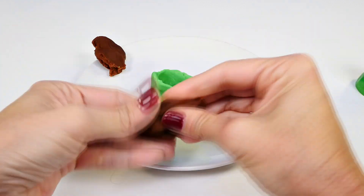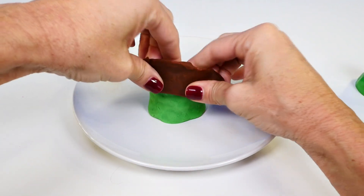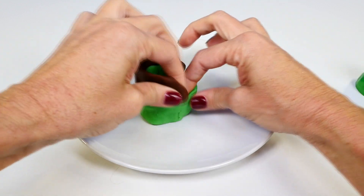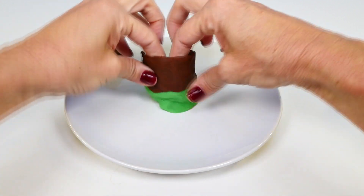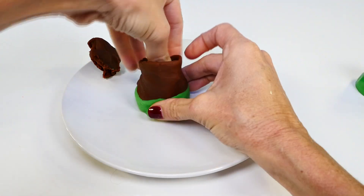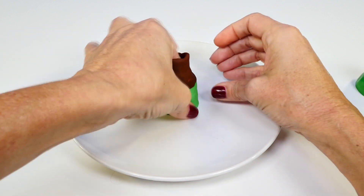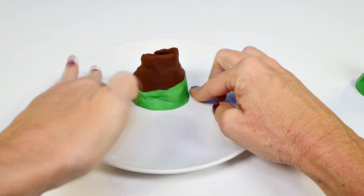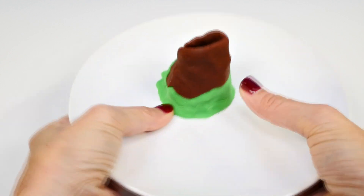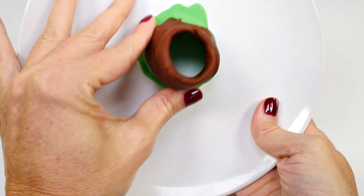It doesn't have to look exact. Actually, you could also use a leftover toilet paper roll — you just need something to put the baking soda, food coloring, and vinegar down into. So this is going to be our little Play-Doh volcano. I want to make sure I press the Play-Doh down onto the plate so the baking soda and vinegar don't come spilling out the bottom.